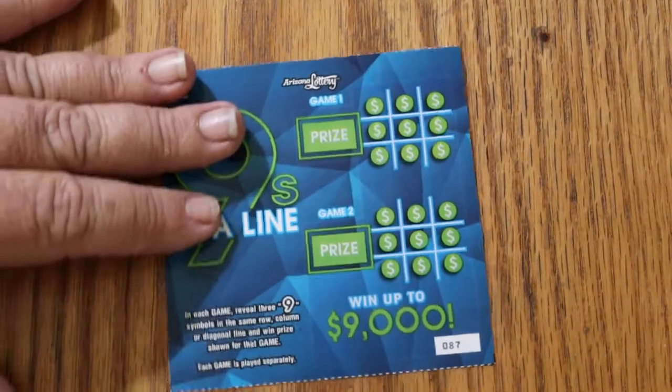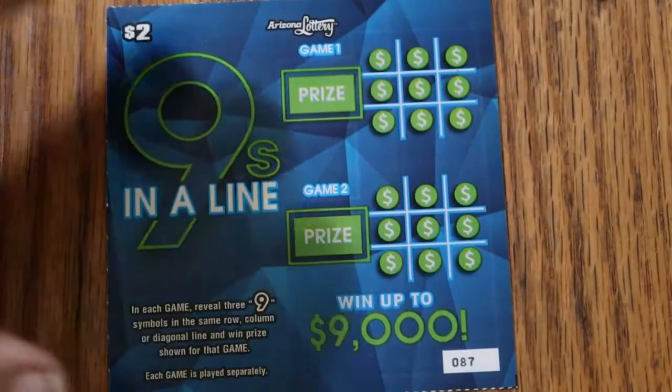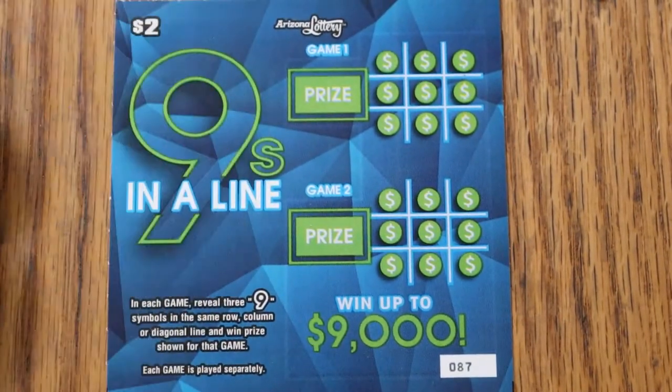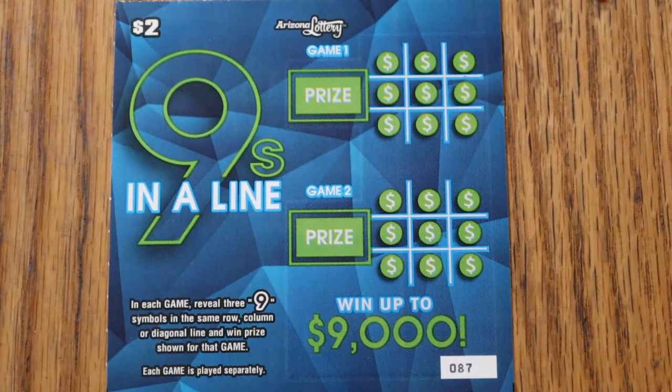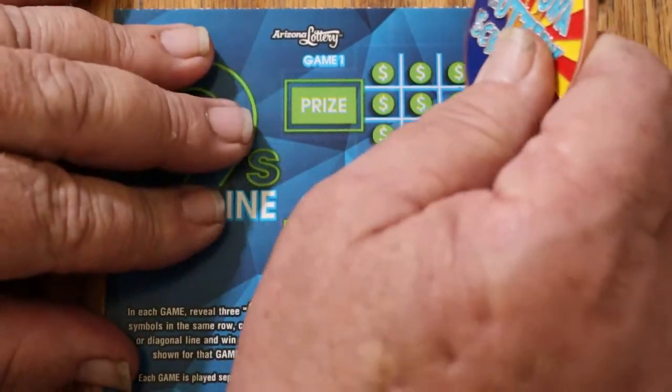We're going to start with ticket 87 and work our way up to 92. The odds are 1 in 3.98, which aren't terrible for a $2 ticket. Usually the odds are somewhere in the fours. The book number is 205-290. It's just a little $12 session, it shouldn't take long. So here we go.